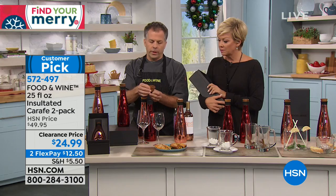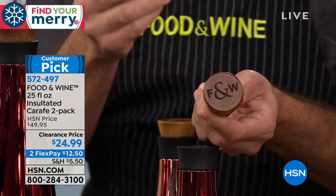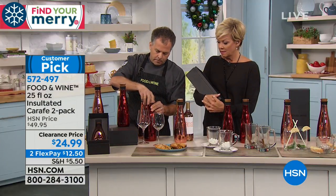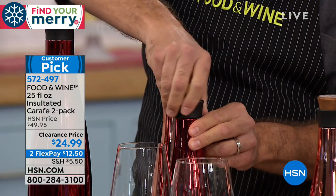There's a nice acacia wood top embossed with the Food & Wine logo — that's what you take off when you want to pour. There's also a plastic twist top when you want to load it, so you can actually put in ice cubes. Just screw it on and you're ready to go.